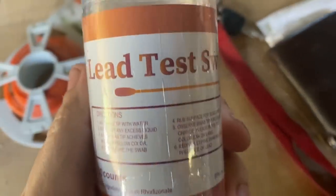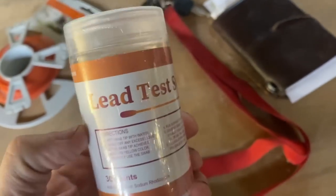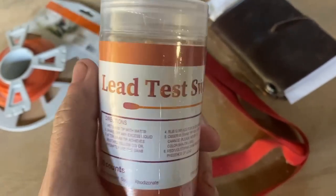So we've got these swabs and the directions say that you wet the swab and then you rub it on the surface of whatever it is that you're trying to test. Observe the swab for color change — please refer to the color bar on the label. A red, violet, or pink swab indicates the presence of lead.